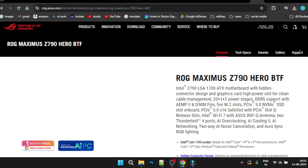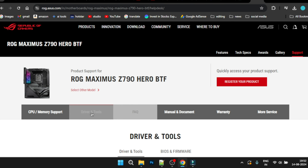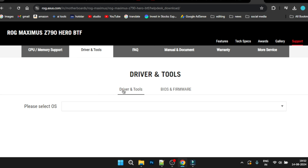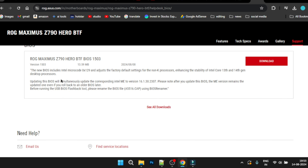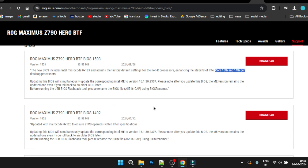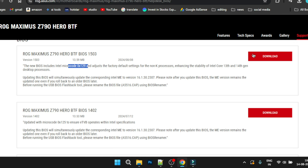Open the manufacturer's website. Go to the drivers section — look for BIOS and firmware options. This particular BIOS update was released recently in August to address Intel Core 13th and 14th gen desktop processor issues. The website will show whether a new BIOS has already been released for your motherboard. Download the latest BIOS file.